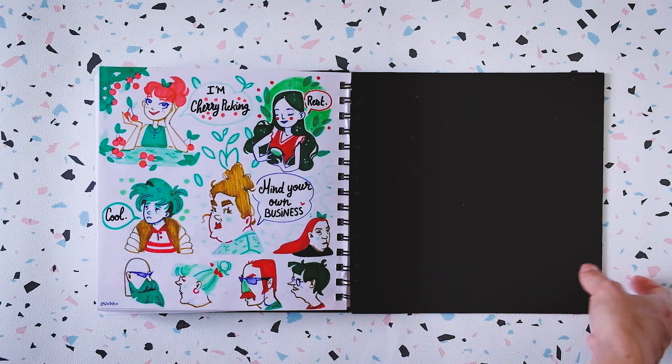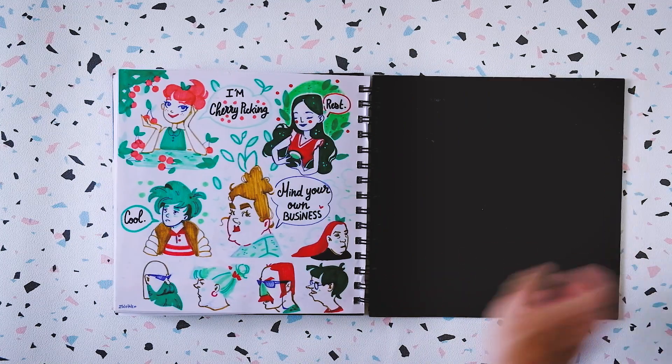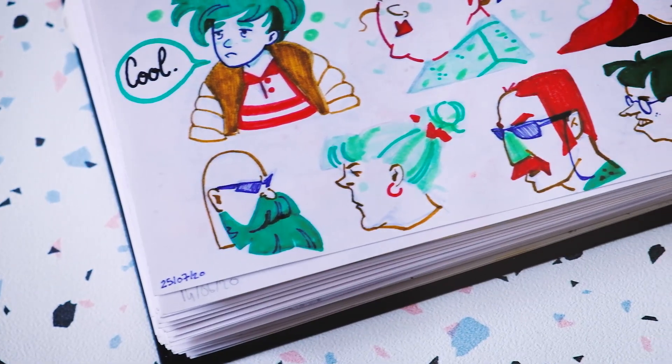And yeah, this is the last one. I really enjoy those guys here.